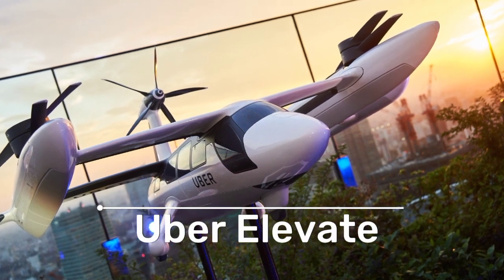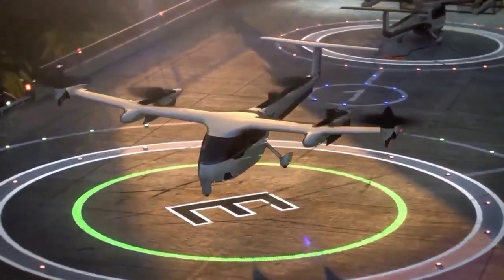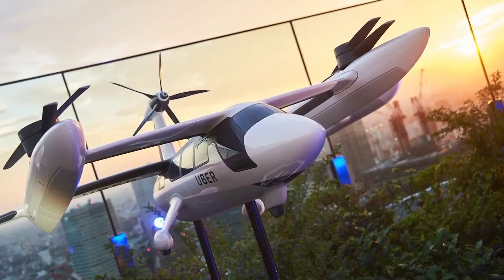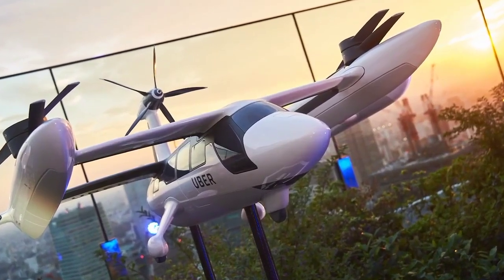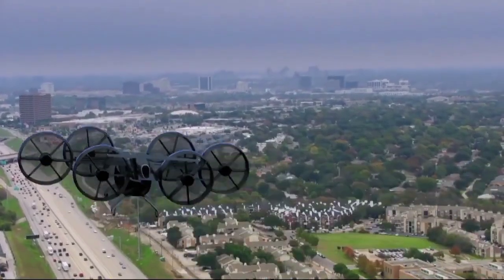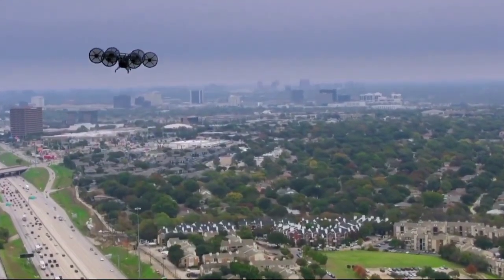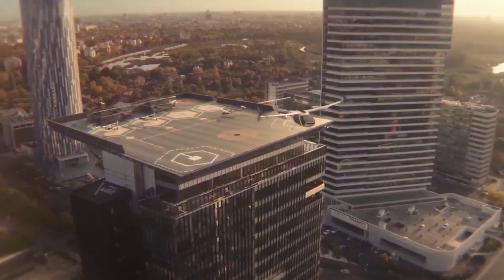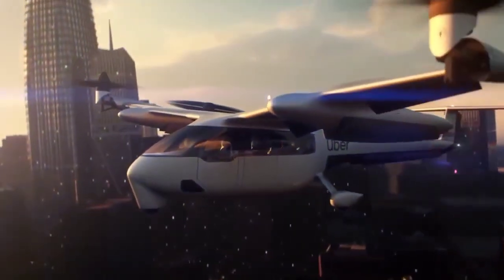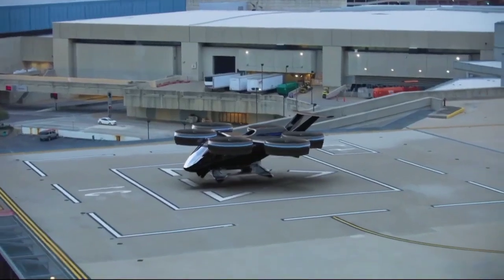Uber Elevate was introduced to the world in 2016 with an audacious vision to develop electric vertical takeoff and landing aircraft for urban air mobility. The primary objective was to alleviate traffic congestion and provide urban dwellers with a faster, more efficient mode of transportation. With its entry into the aerial ride-sharing sector, Uber made a bold move toward realizing this vision.